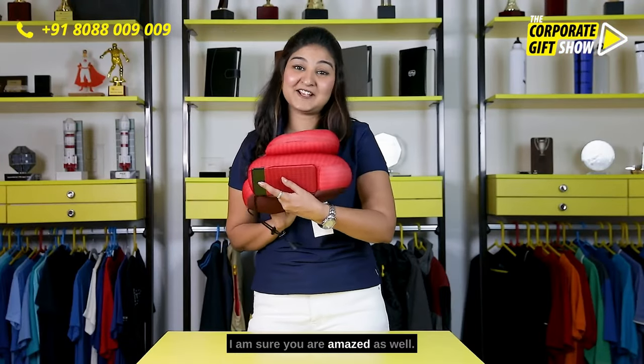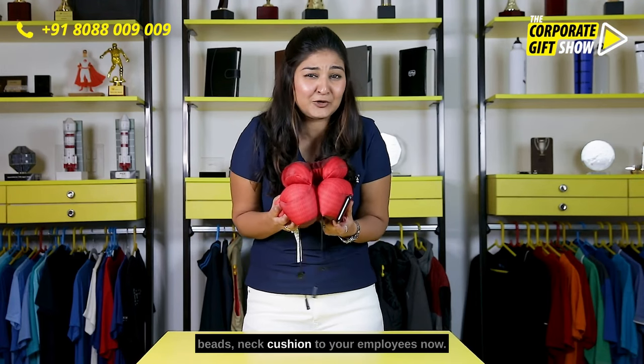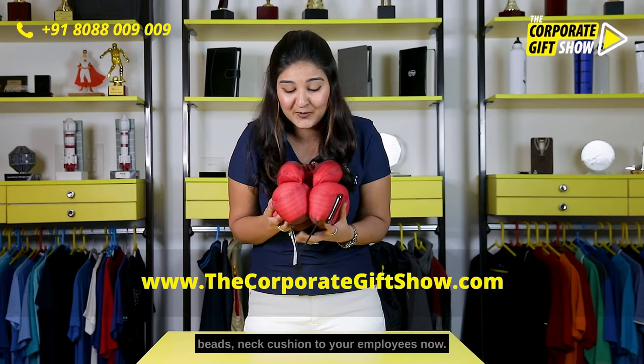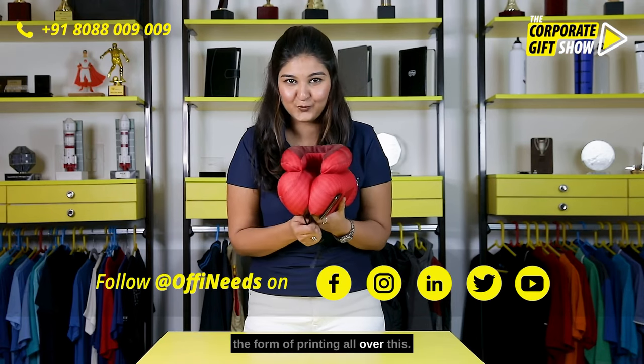I am sure you are amazed as well. Go ahead, give this microbead neck cushion to your employees. You can get your branding done in the form of printing all over this.